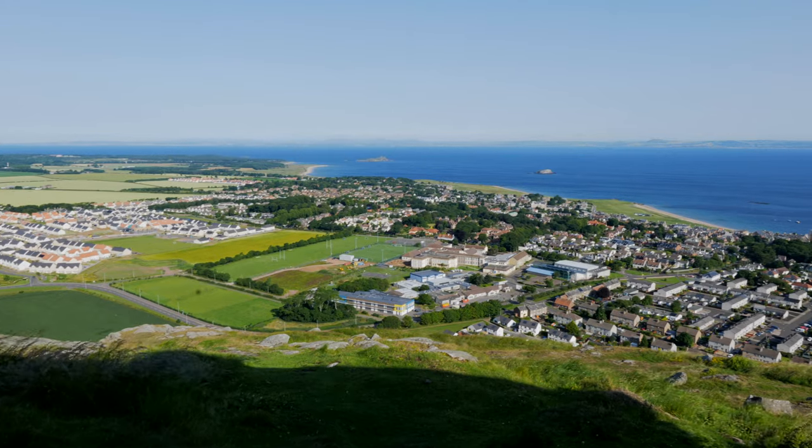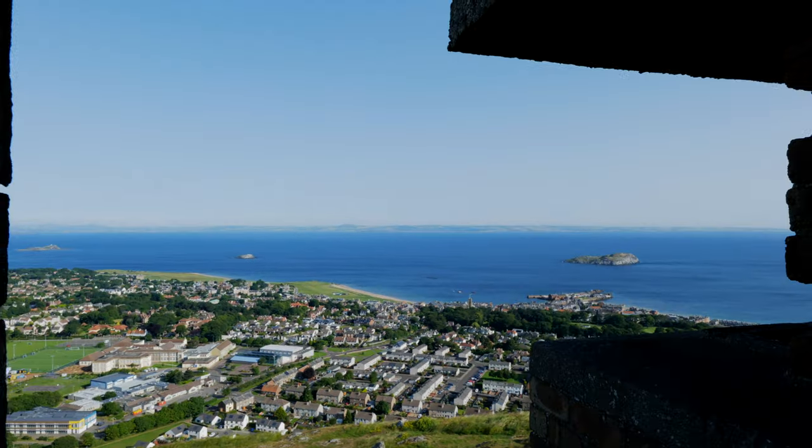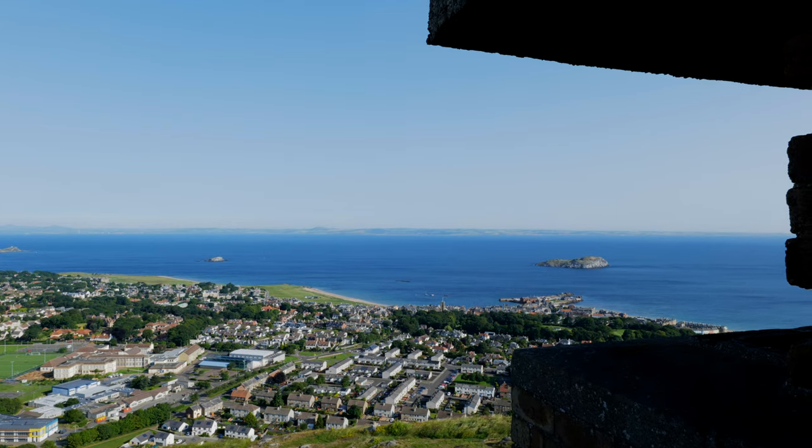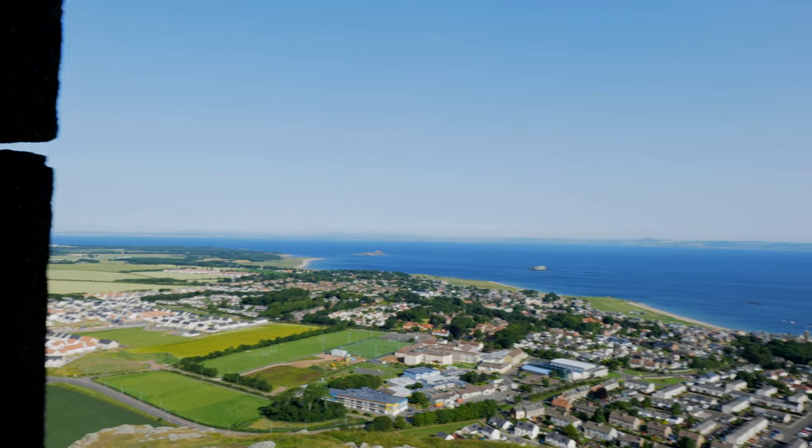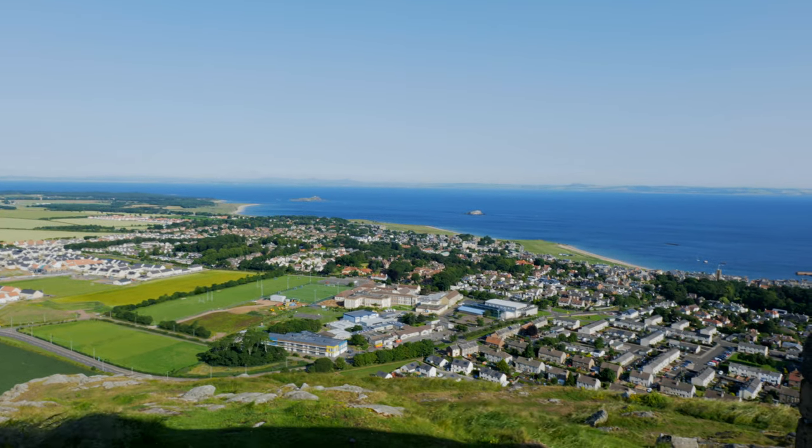As you can tell, it was extremely windy up here — even my wind protection's not doing the job, so that's a real need to upgrade on that one. But what awesome views across North Berwick, East Lothian, and up towards Edinburgh, across the Firth of Forth. In the distance we've got the Kingdom of Fife, and obviously North Berwick itself.